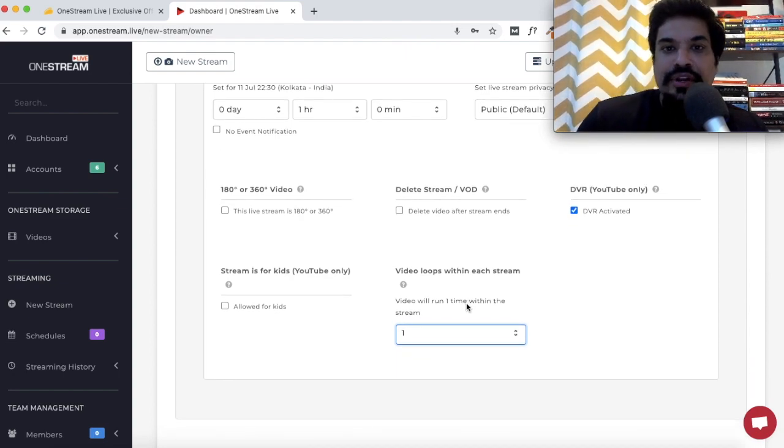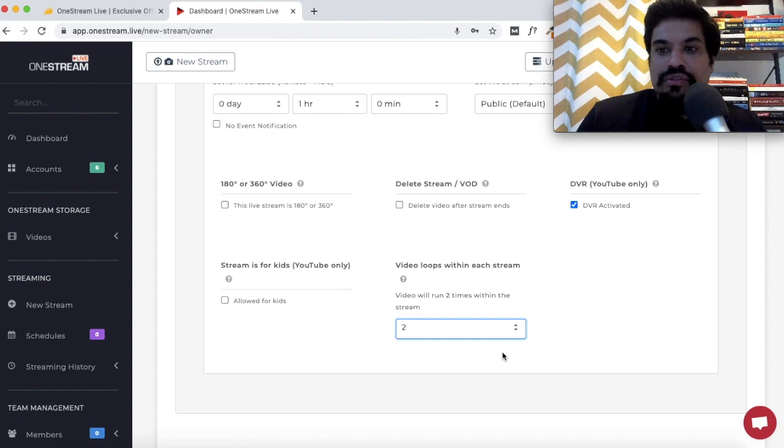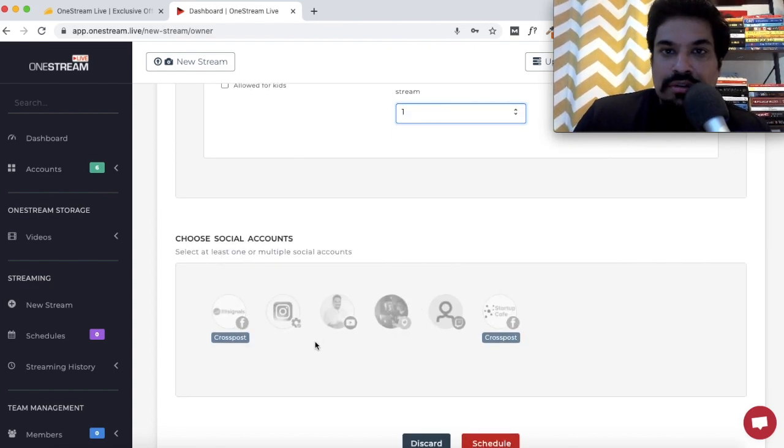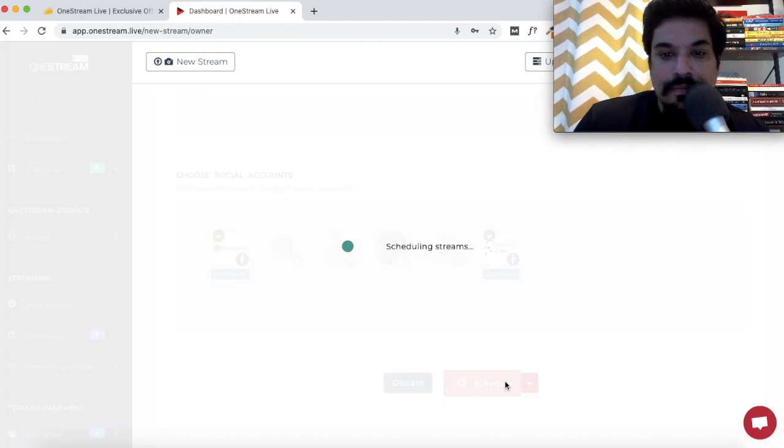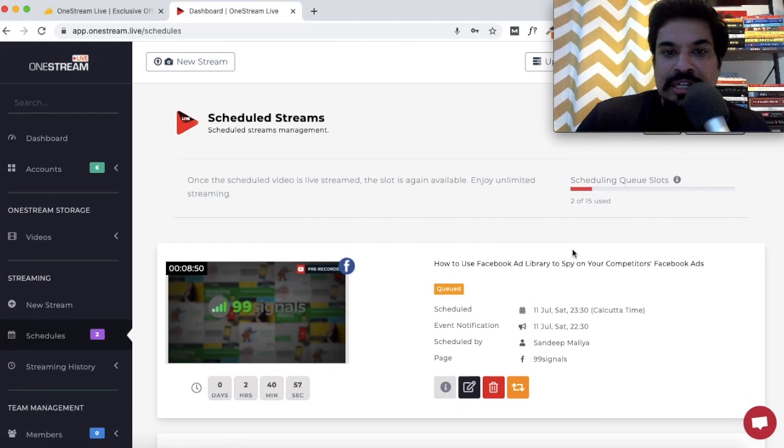Another useful option in Advanced Settings is Video Loop — you can play the same video again and again, up to seven times. If you'd like to play it twice, set the video loop to two and the video will run two times within the stream. Finally, you choose the social accounts to stream to. With the standard plan you can live stream to up to 25 social accounts across 40+ platforms. Once done, just hit the Schedule button.